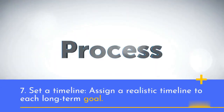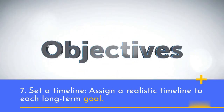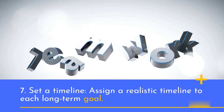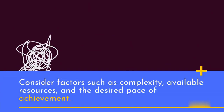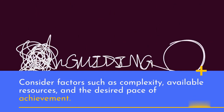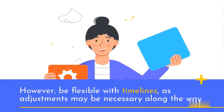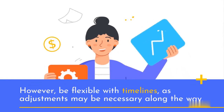7. Set a timeline. Assign a realistic timeline to each long-term goal. Consider factors such as complexity, available resources, and the desired pace of achievement. However, be flexible with timelines, as adjustments may be necessary along the way.